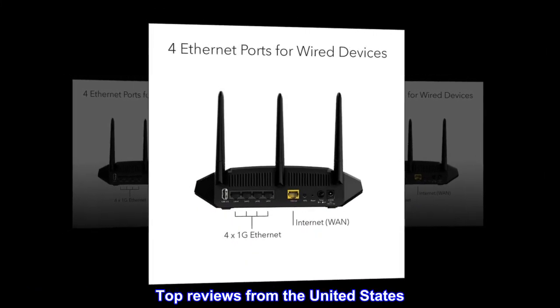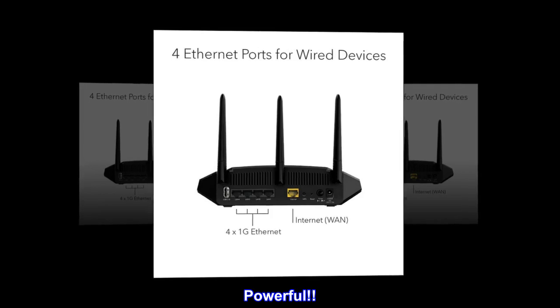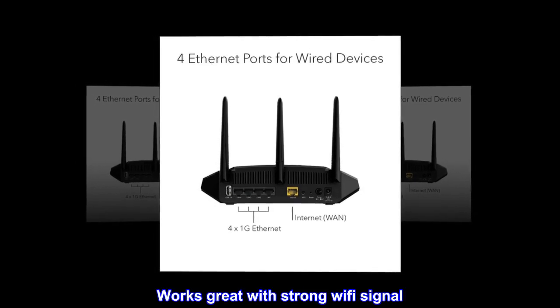Top reviews from the United States: Powerful. Works great with strong Wi-Fi signal.